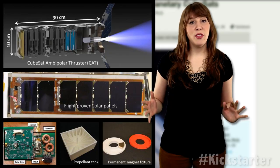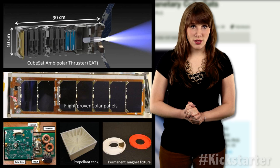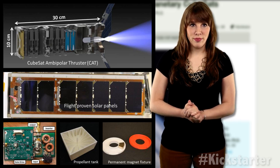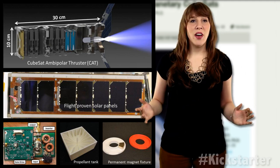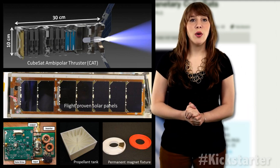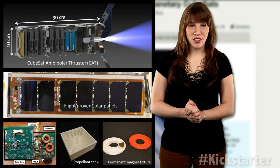They have already surpassed their goal of $50,000 by more than $16,000 with 11 days left to go. Cutler's team has been selected by JPL to participate in the Inspire mission as well. With this funding, the spacecraft will be launched in low Earth orbit for testing and verification.